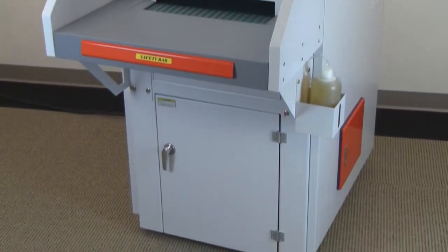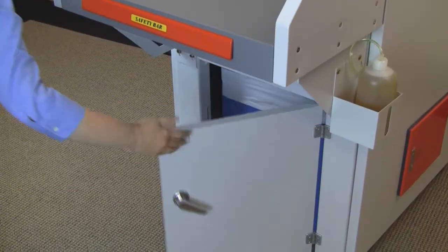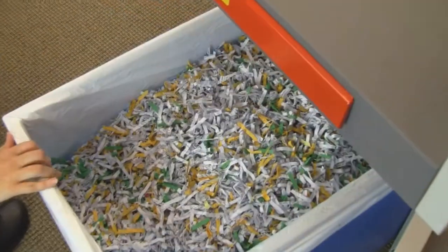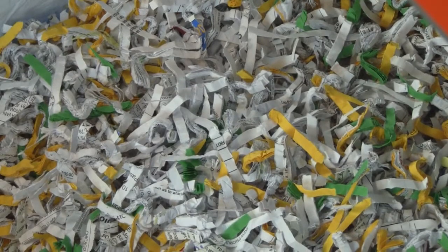An important feature of the 8804 Series is the unique front-access waste bin that allows the shredders to be placed against a wall to save valuable space. The heavy-duty waste bin is mounted on casters for quick and easy disposal of shredded material.